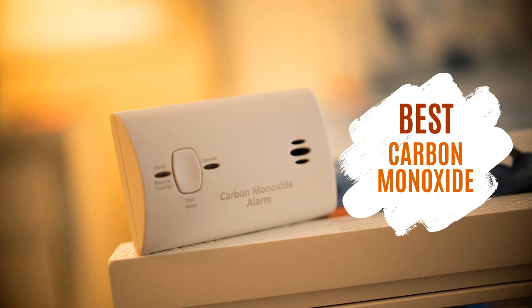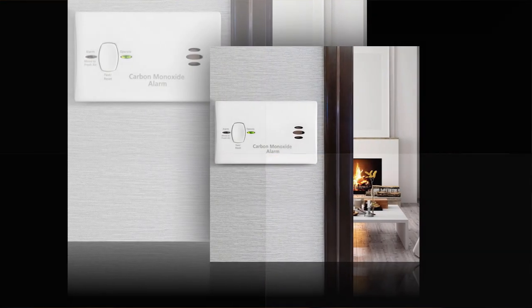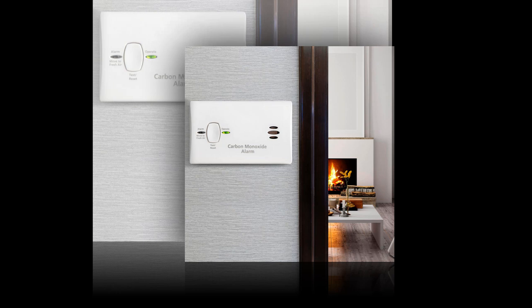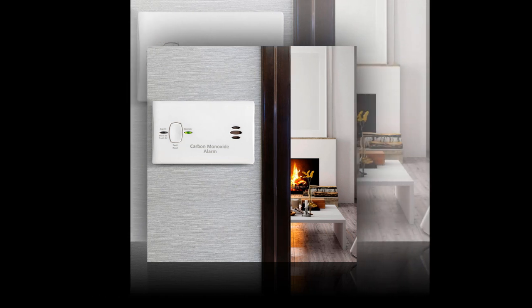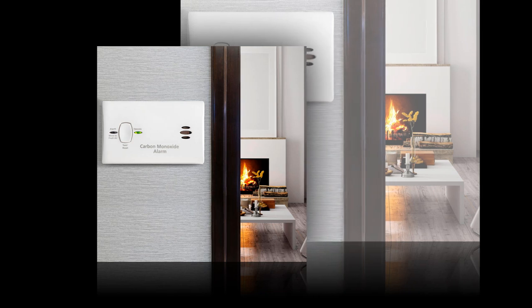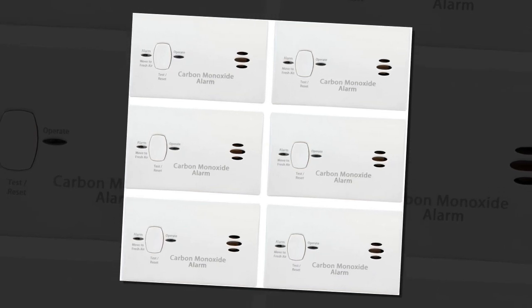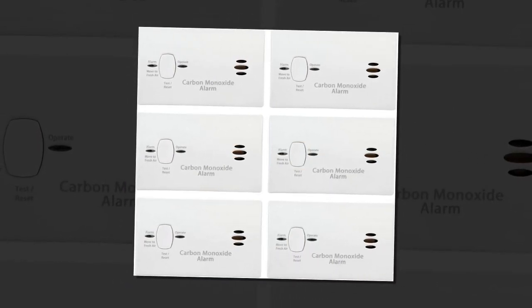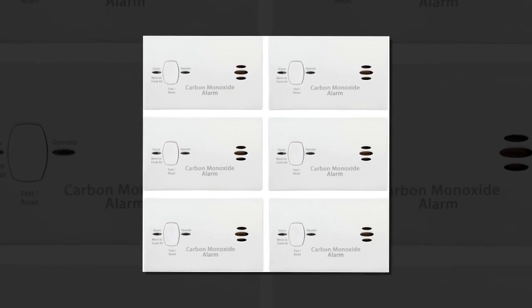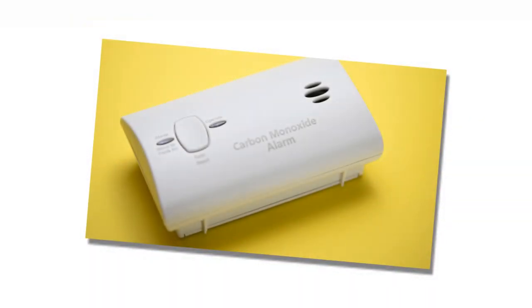Hey YouTube! If you've ever heard a weird beeping in your house and thought, is that the smoke alarm, or is my toaster just mad again? This video is for you. Today, we're diving into the Kitty Carbon Monoxide Detector, a compact, portable, lifesaver that's got your back when it comes to invisible threats. Stick around to find out why this little device is making noise — literally — and on Amazon, and why it deserves a spot in every home, apartment, and suitcase. Let's get into it.